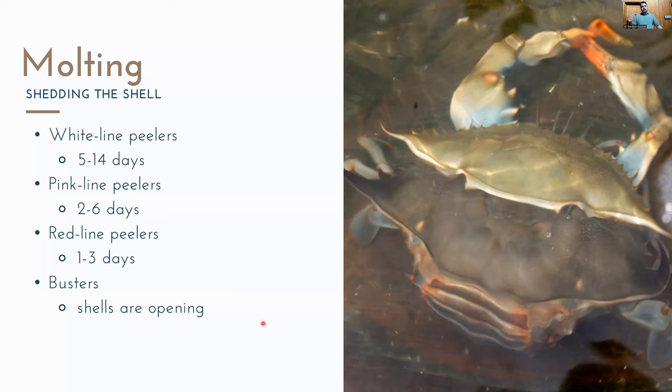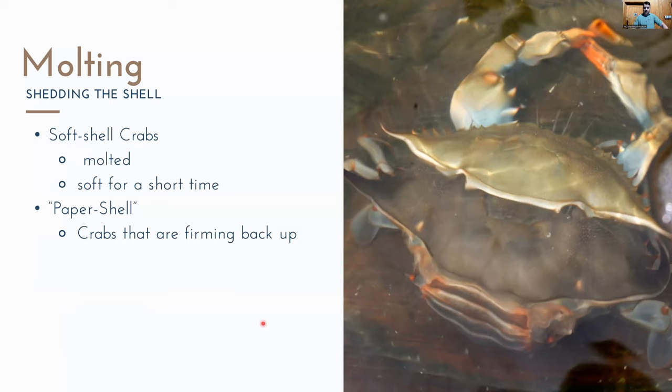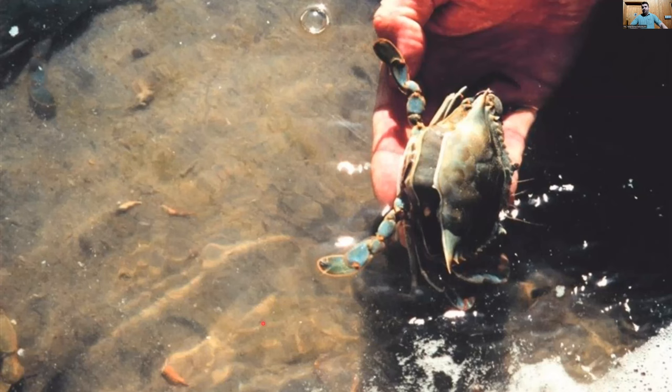When a crab is getting ready to molt, they're called peelers. There are several stages: white line peelers, pink line, and red line — these are different stages of getting closer to ultimately being busters, where the shell is practically ready to come off. Once completely molted, you have a soft shell crab, and crabs are only soft for a short time. When they start to firm up again, they're called paper shells. I'll show a photo sequence of a buster crab shedding and becoming a soft shell.